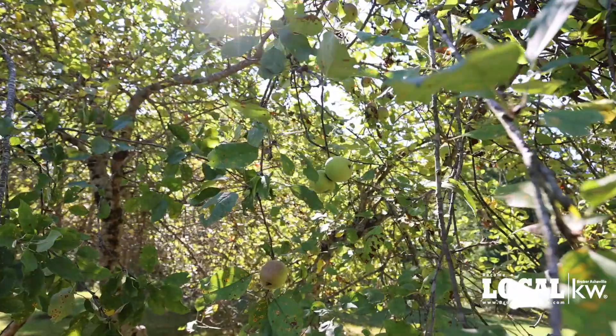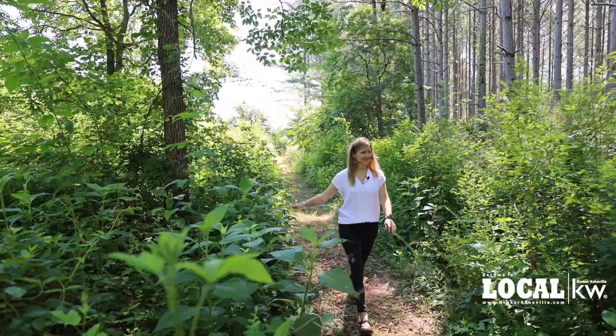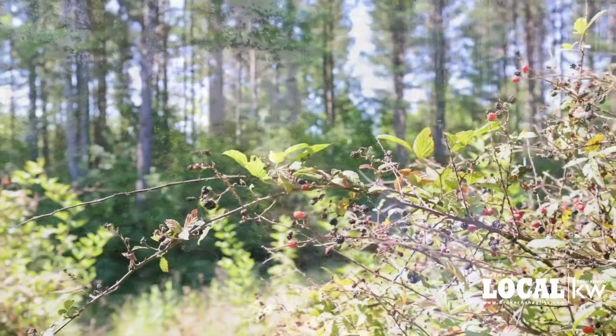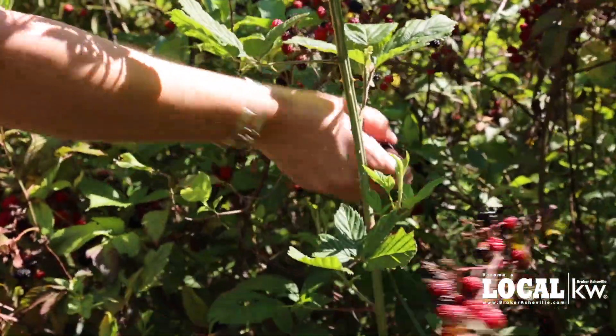We're here in the back orchard, full of mature apple trees and pear trees, along with beautiful mountain views. Another unique feature I love on this property is the amount of trails you can walk on. And another one of my favorite things are all these blackberries.